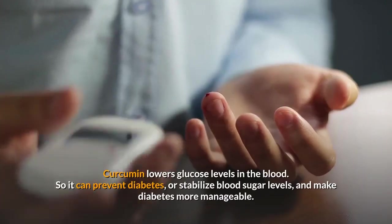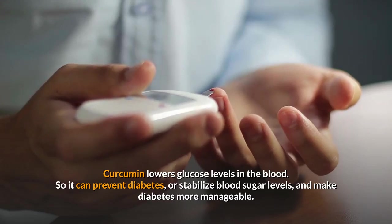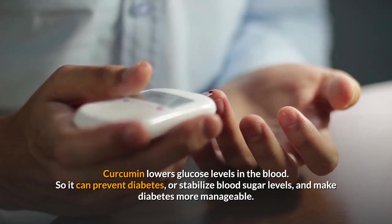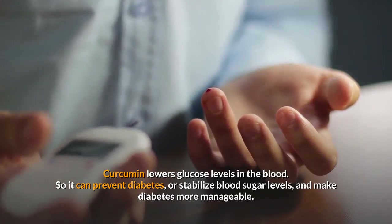Number 4: Curcumin is antiglycemic. Curcumin lowers glucose levels in the blood, so it can prevent diabetes or stabilize blood sugar levels, and make diabetes more manageable.